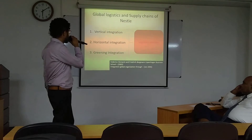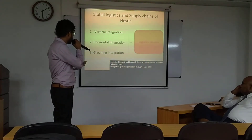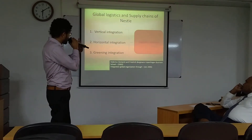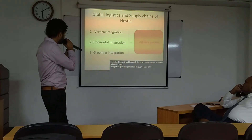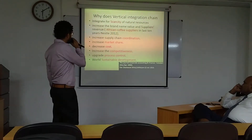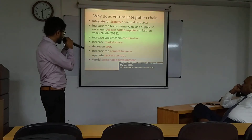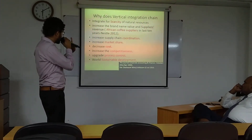This supply chain has distinctive identification: vertical integration, horizontal integration, and green integration. These are conducted by the logistics process. This integration is supporting and nourishing the supply chain of Nestlé. Vertical integration is significant — they are addressing scarcity of natural resources.